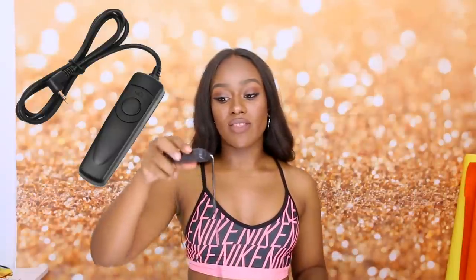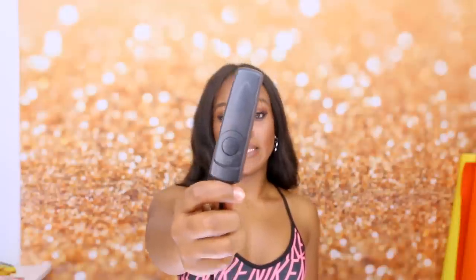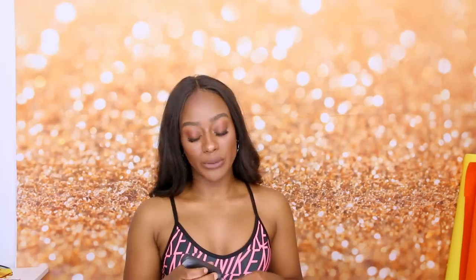How do you take your own picture? I got this wired remote — let me see if you guys can see it. It's pretty broken. You can connect this to the side of your EOS 70D. If you want to take a picture of yourself, here's the button — and cheese! Pictures. It's genius — I love it.